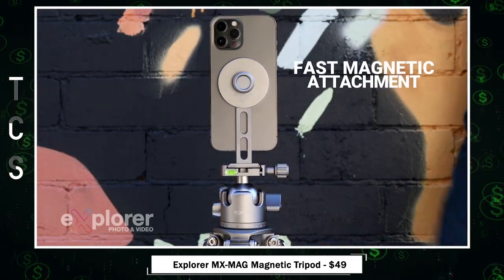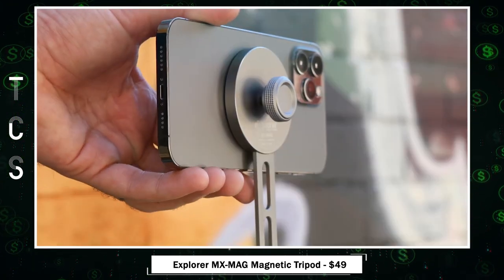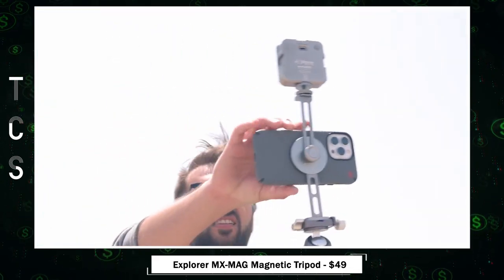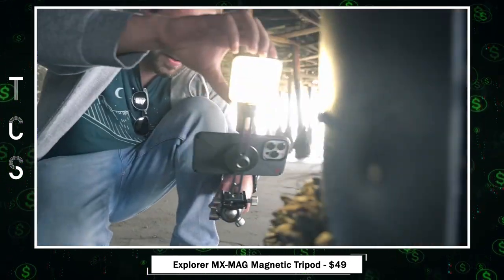Explorer MX Mag — the magnetic tripod phone mount for MagSafe, the ultimate solution for MagSafe-compatible phones. This mount offers lightning-fast attachment in both landscape and portrait orientations, thanks to its strong magnetic connection. It ensures your phone stays secure and stable for photography, zoom calls, vlogging, and more.